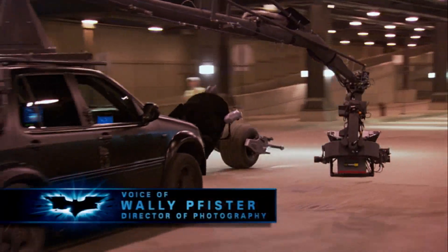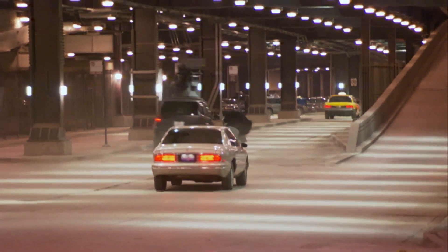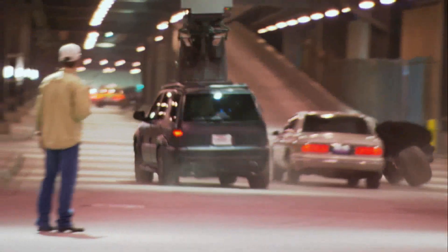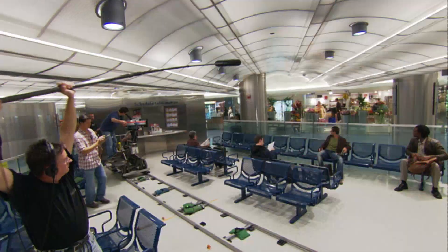We shot most of it off of the ultimate arms. We were able to swing the camera in front and behind, up and down, all around the Batpod and really get some stunning footage, particularly on Lower Wacker again. We photographed most of the Batpod work in IMAX too, so we had to stay pretty wide because it's long and the IMAX format is tall — and it's just stunning on camera.